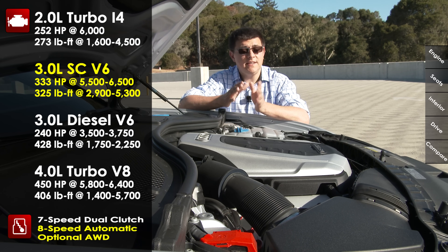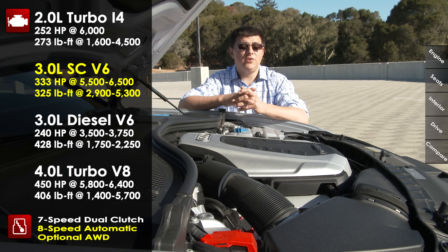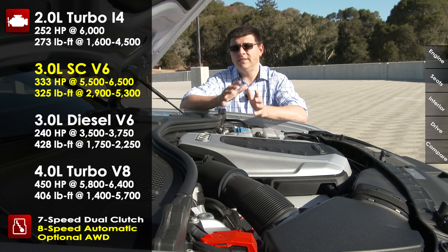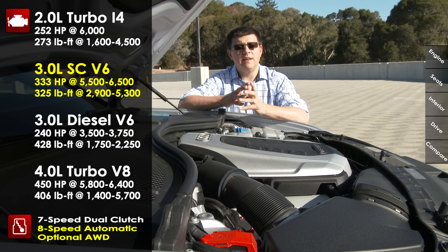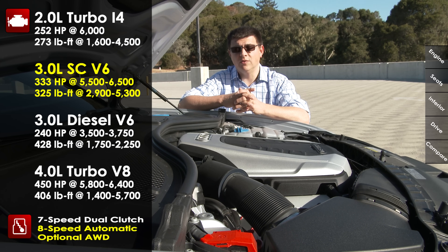The rumor mills tell us that we may see this engine replaced at some point soon with Audi's new 3-liter turbocharged V6 engine that produces a little bit more horsepower and a decent amount more torque. The next engine up is Audi's 3-liter turbo diesel, which is not caught up in the diesel-gate scandal at the moment. That produces 240 horsepower and a whopping 428 pound-feet of torque. Performance is actually only a little bit slower than that 3.0-liter supercharged V6, and like the supercharged V6, it's mated only to the standard 8-speed automatic and Audi Quattro all-wheel drive.